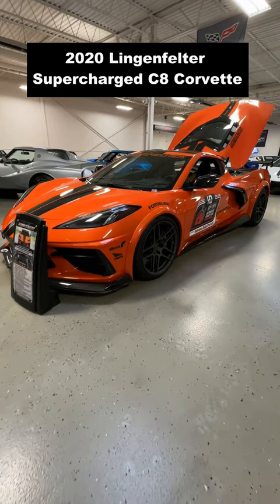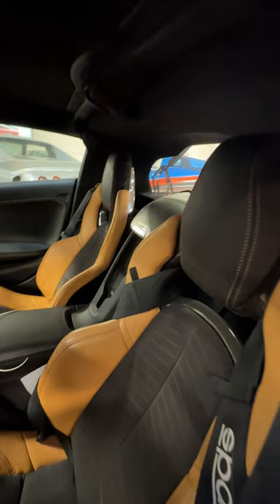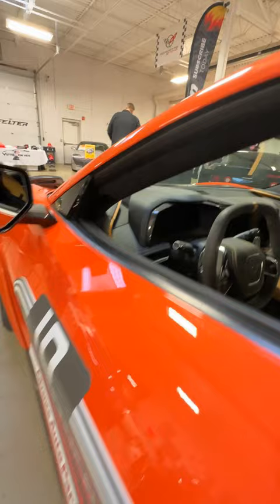This is a 2020 Lingenfelter Supercharged C8 Corvette. Modifications to this 8th generation Corvette include a Sparco 4-point harness, Forgeline Z01 19-inch forged alloy wheels with Continental Extreme tires.